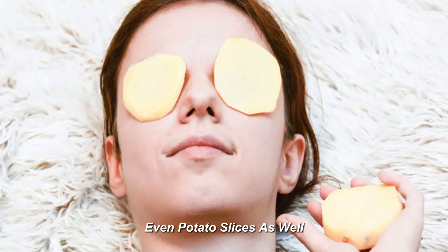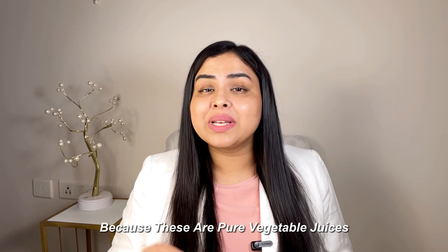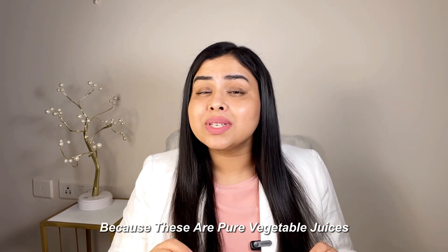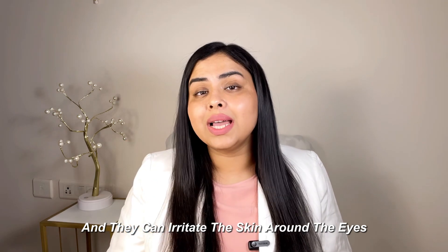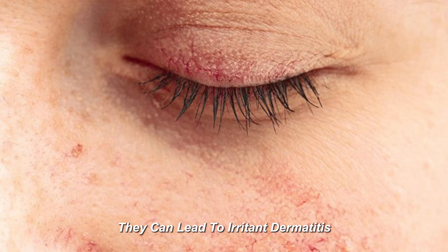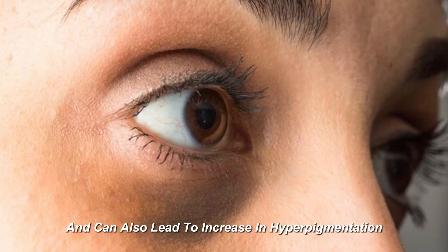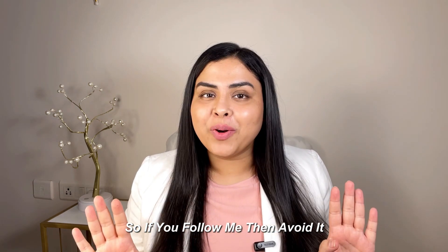I have also seen patients use a lot of home remedies like cucumber slices, tomato slices, even potato slices as well. These are pure vegetable juices — they are very potent and they can irritate the skin around the eyes. In the long term, they can lead to irritant dermatitis and can also increase hyperpigmentation or darkness around the eyes. So, trust me, totally avoid them.